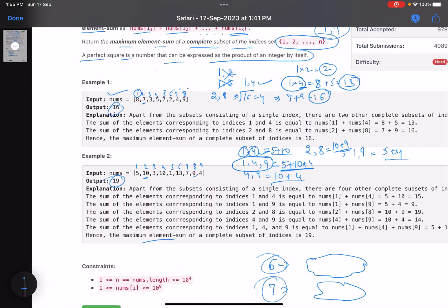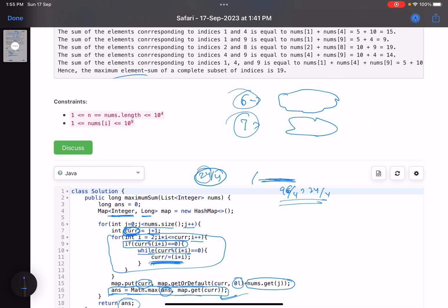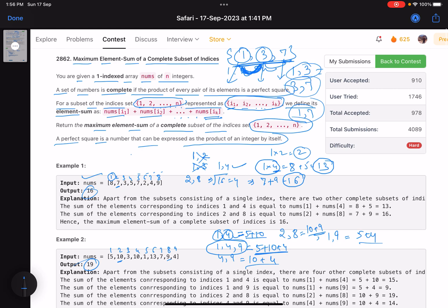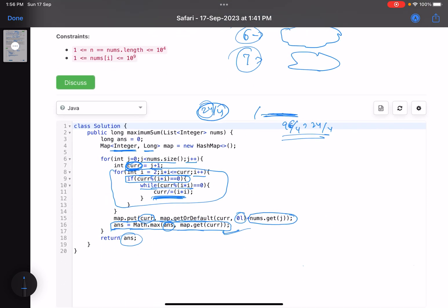This is how you solve this problem. Whenever you get a problem related to perfect squares, try factorizing the numbers with pen and paper — the observations become very easy. I wasn't able to give this contest, but I solved it after and it was relatively easy, much easier than other level-4 problems. I hope you learned something new. Please give a thumbs up, subscribe, and mention any queries or alternative solutions in the comments.